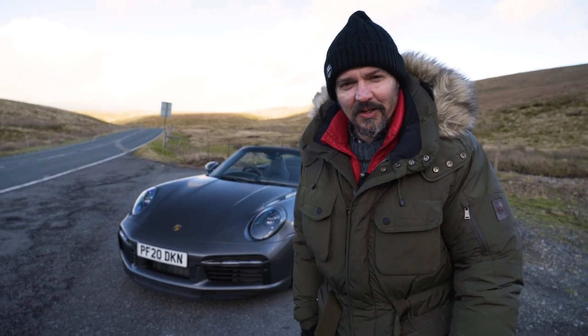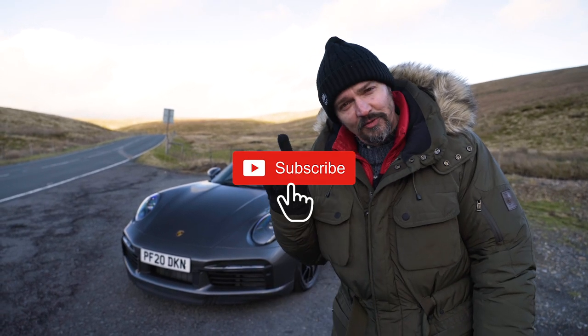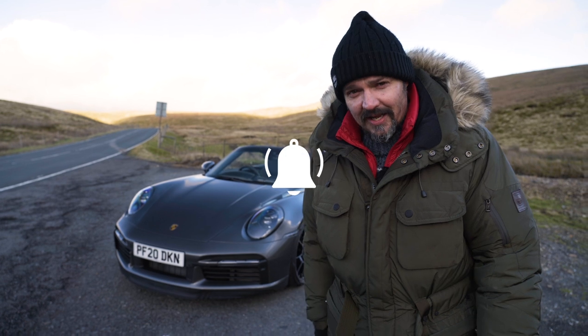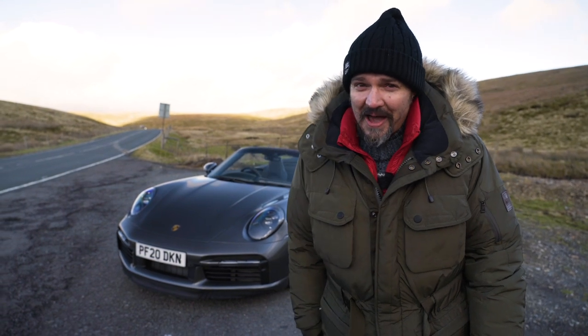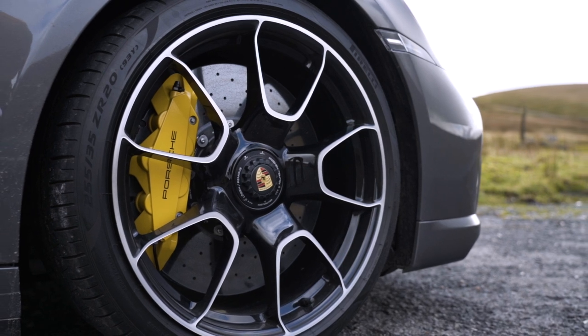Hi, it's Dave from Drive and Venture. Welcome back to the channel. If you haven't done so already, please think about subscribing and getting that notification bell on. Today I'm reviewing this rather immense 911 992 Turbo S.